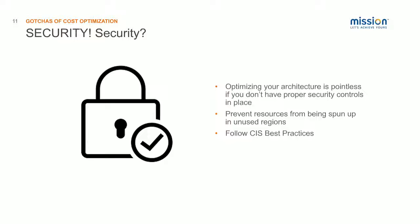The way we look at things is that the first thing you actually should do in cost optimization is security. That may seem like an unusual way to start, but if you're optimizing your architecture, that's going to be pointless if you don't have proper security controls in place. You can use native tools in AWS to set up monitors and notifications about resources being spun up in unused regions. You have to make sure your account is secure — Bitcoin mining on your employer's dime has happened a lot. Following CIS best practices, the Center for Internet Security, is one of the ways to prevent those kinds of things from happening.